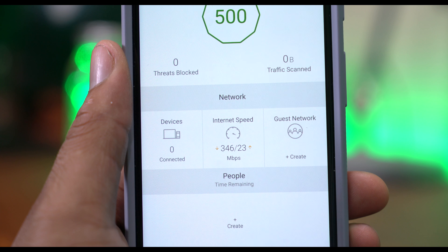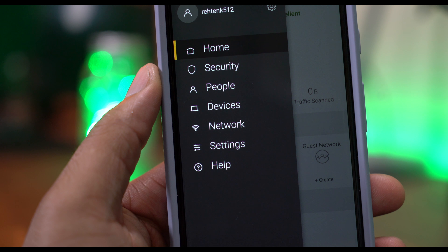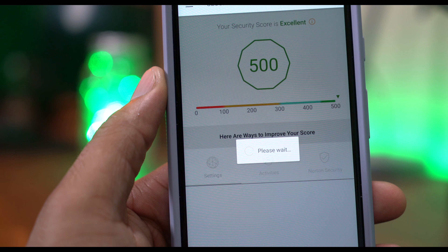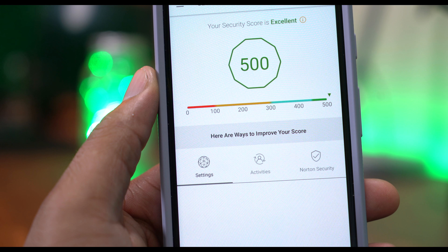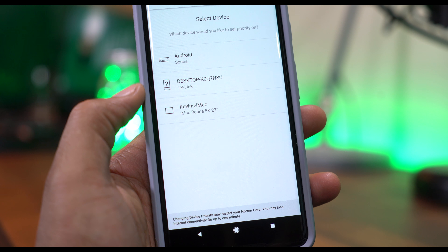The speed is reasonable with the AC2600 standard. Norton says the Core isn't the fastest router out there, but it's a balance between speed and security, and also user-friendly. Norton Core learns behavior and gets smarter over time. You can prioritize devices to make sure things like Netflix on your TV isn't interrupted by someone playing Call of Duty on your network.